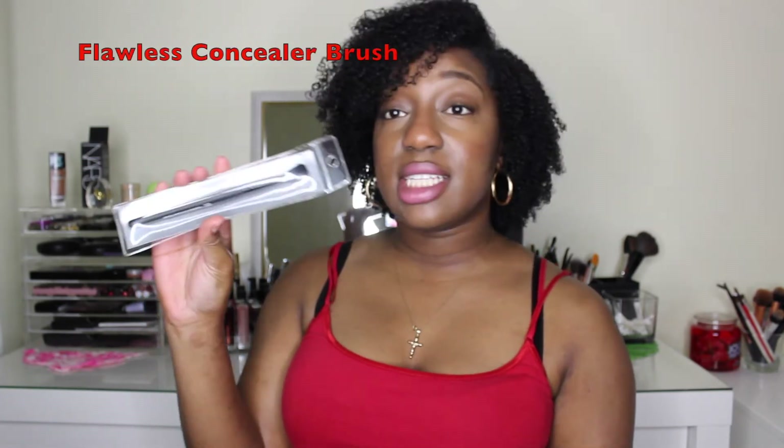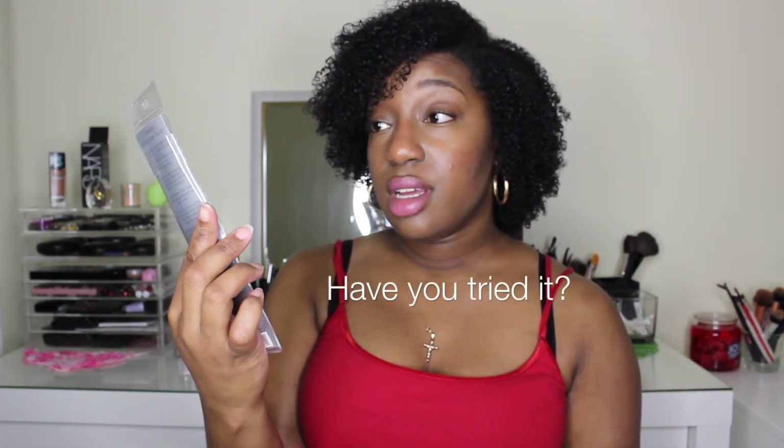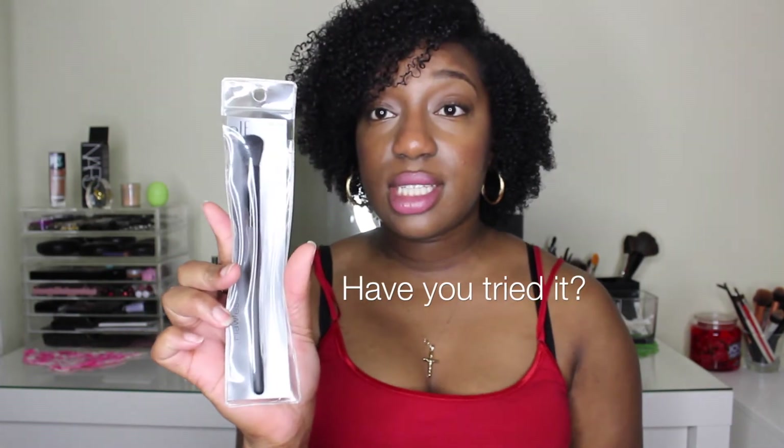The next item I bought was the flawless concealer brush, and I've never tried this one either so I'm very interested to find out how it works. It looks like a good size brush, so I'll see and I'll let you know.